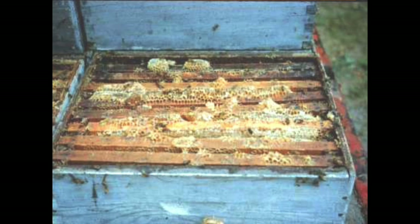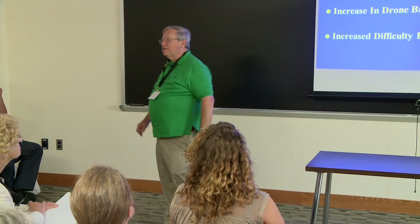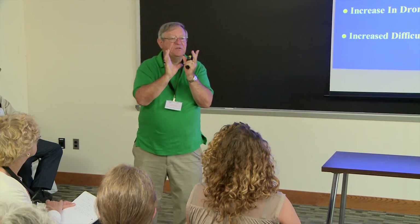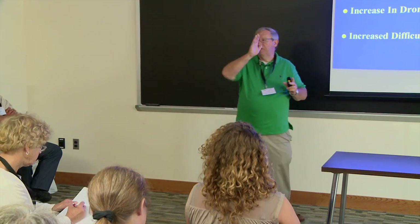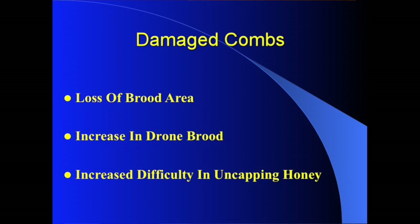Here's a bad example of a lot of burr comb where the spacings are not right between the bottom bars and top bars as well as between combs themselves. If combs get damaged, you have a loss of brood area and an increase in drone brood. If a section of comb gets damaged, they will usually rebuild it with drone-sized cells rather than worker-sized cells, increasing the amount of drone brood. Warped comb also gives you increased difficulty in uncapping the honey at extraction time.